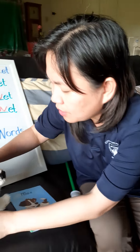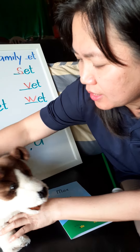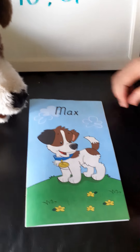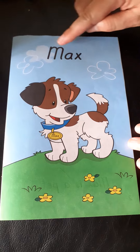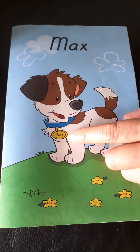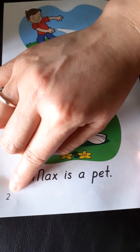Yes, that is right Max — our booklet today is about you, our Pre-K 4 pet! Get your booklet, Pre-K 4. Here you have your booklet. Max — who's in the picture, Pre-K 4? That is Max! Let's look at page two.